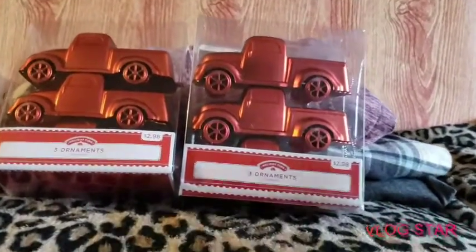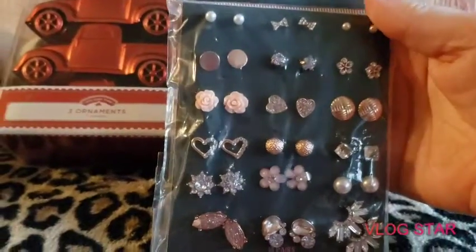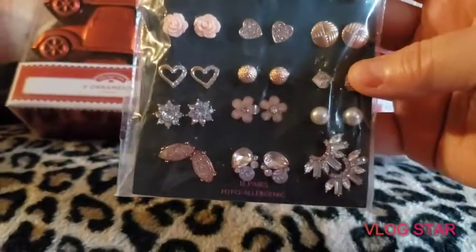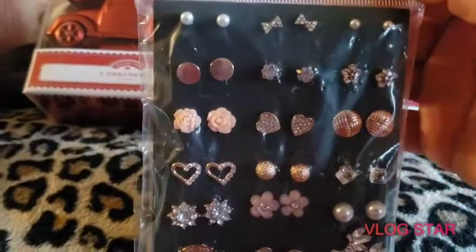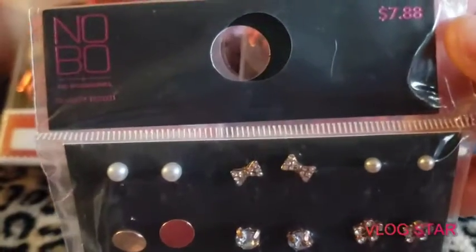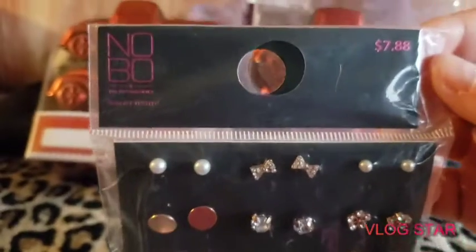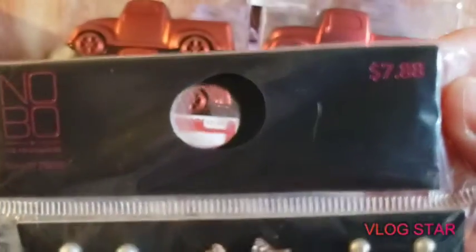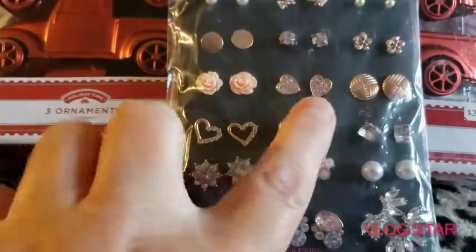M is allergic to regular earrings, so we ended up finding some No Boundaries hypoallergenic earrings at Walmart. They're super cute and they were in plastic packaging, which makes it easy so we know everyone in God's country did not touch them. The price on them is $7.88.